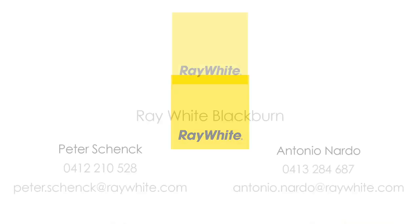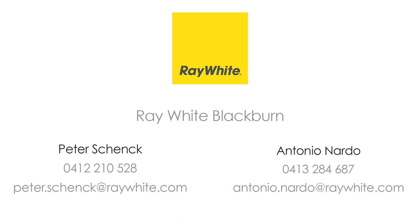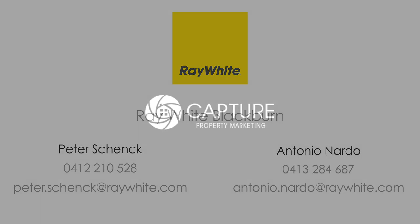For more information, please contact Peter Schenk and Antonio Nardo at Ray White Blackburn.